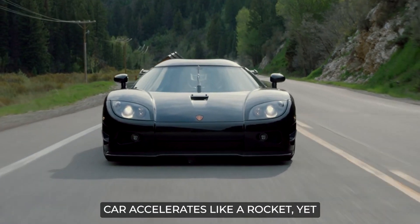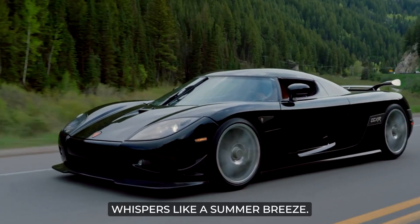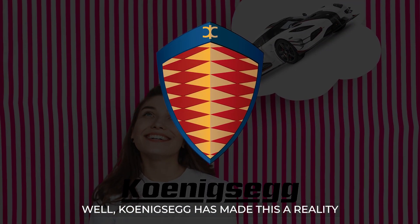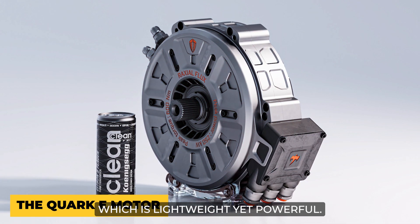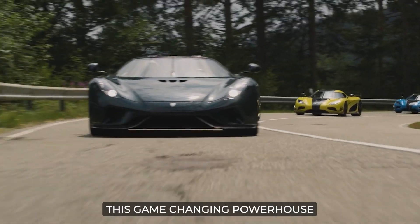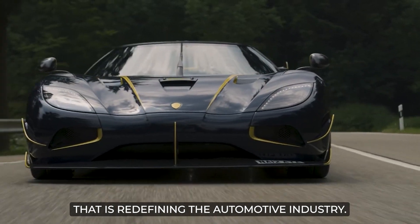Imagine a world where your car accelerates like a rocket, yet whispers like a summer breeze. Does that seem like a dream? Well, Koenigsegg has made this a reality with their latest innovation, the Quark E-Motor, which is lightweight yet powerful. Let's dive in and explore this game-changing powerhouse that is redefining the automotive industry.